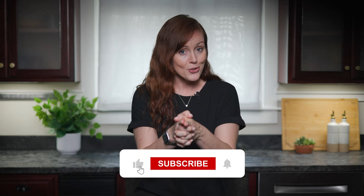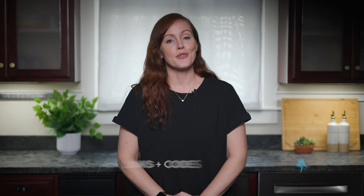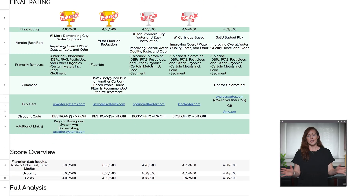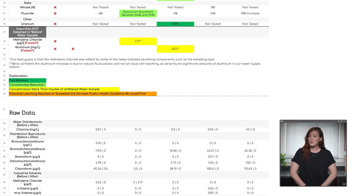This is the fifth whole house filter we've tested, and we plan to review about five more under the same conditions so we can eventually do a full side-by-side comparison. So make sure to subscribe so you don't miss that. You'll find all our previous whole house filter videos in the description, plus a link to our comparison sheet with every test result, product link, and discount codes. Using our product links and codes, you can support our channel and even save some money.